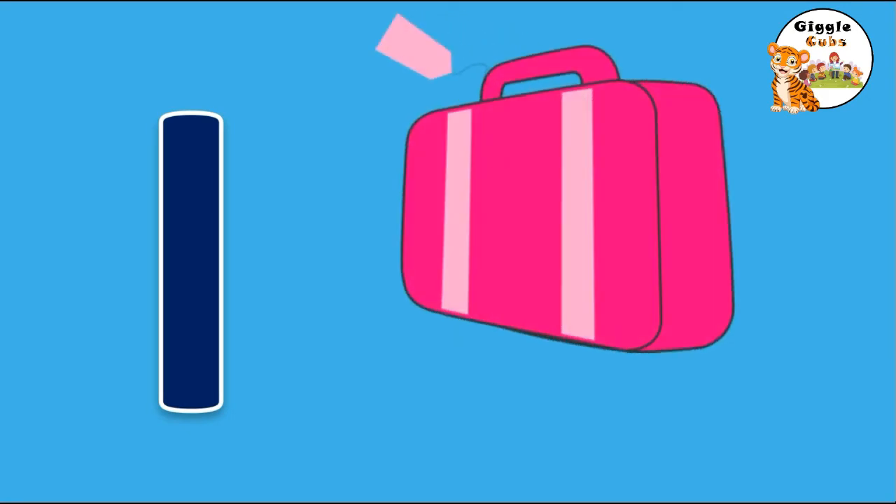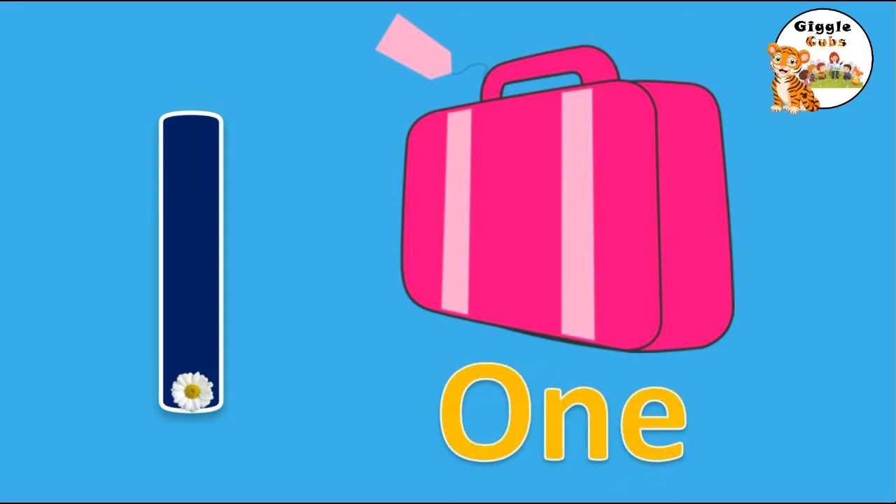She needs 1 suitcase to pack her clothes. Straight line down and we are done. That's the way we make a 1. O-N-E, 1.